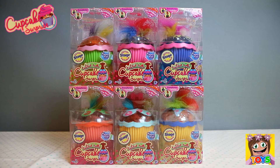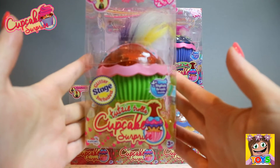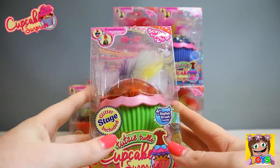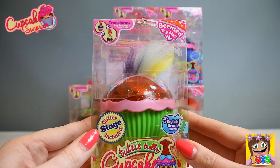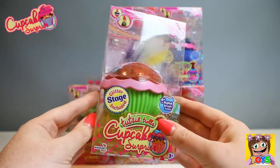So guys, here are our Tootsie Trolls Cupcake Surprise Dolls. Let's just have a quick look at one of the boxes. There you can see our troll is inside, all shaped like a cupcake. You can see some of the hair is poking out at the top. It's also scented and it comes with a glitter stage. How awesome is this?